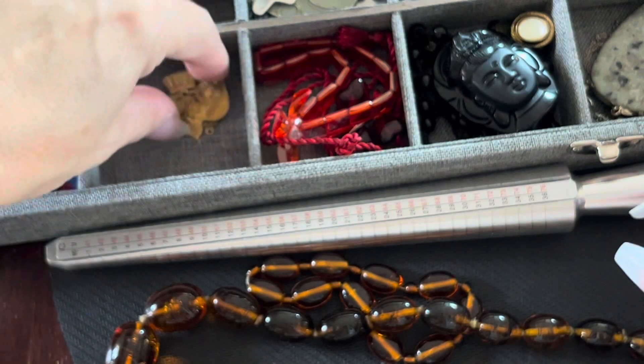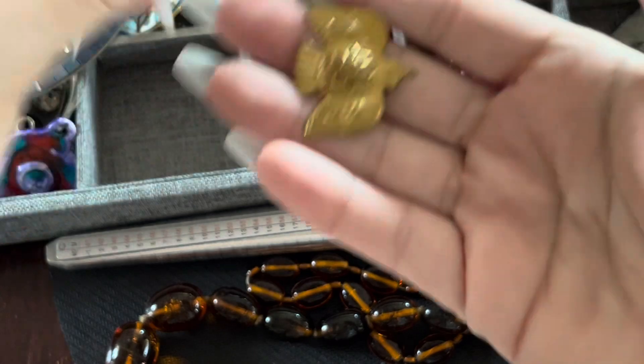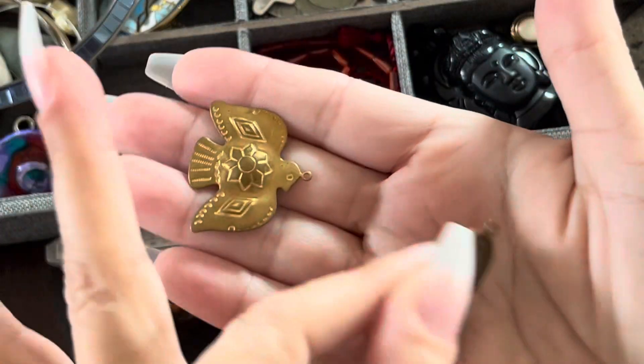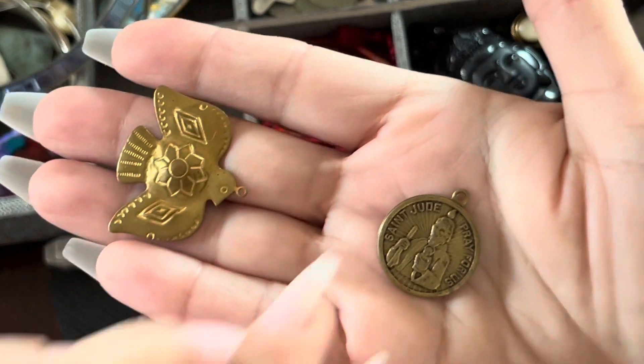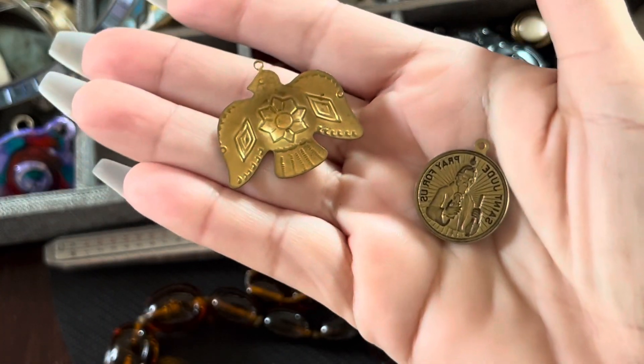That's that one. And then I have these little pendants. I'm going to see if I can get that fly gone. And then there's these guys here — don't know what they are. That's that one, and that's in that bucket right there.